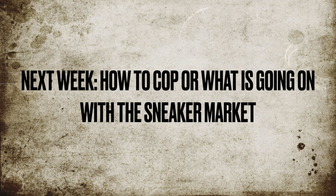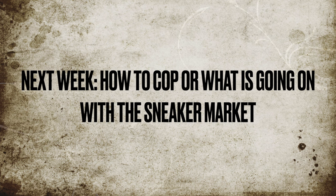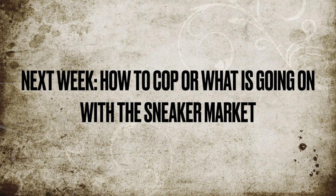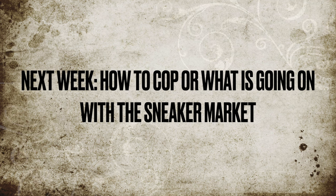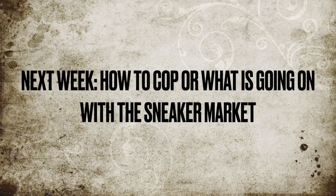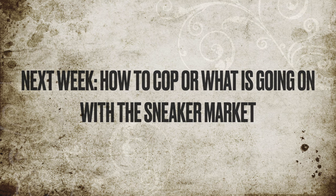That is the video for today. Don't forget to like, comment, and subscribe. Next week's video — I haven't fully decided yet, but it will more than likely be a how-to-cop video or I may talk about the state of the sneaker market. This is Elite Kicks signing off — take care everybody.